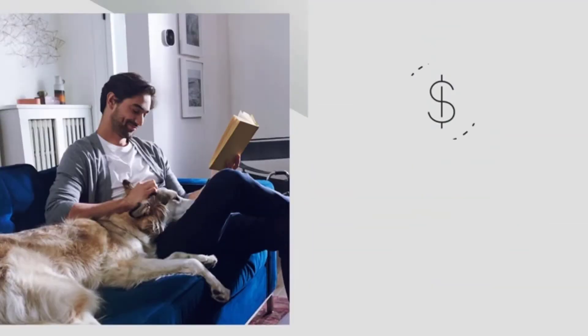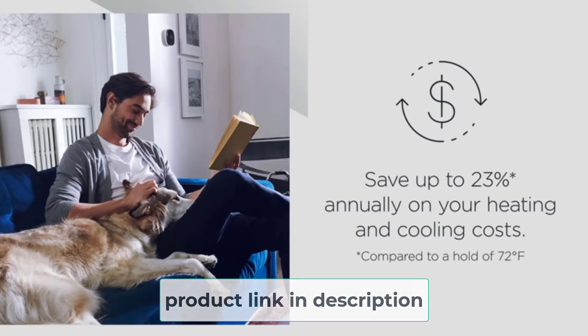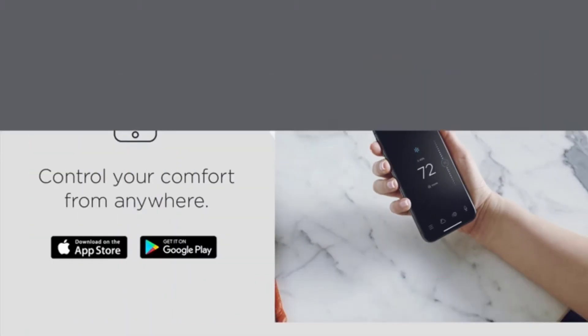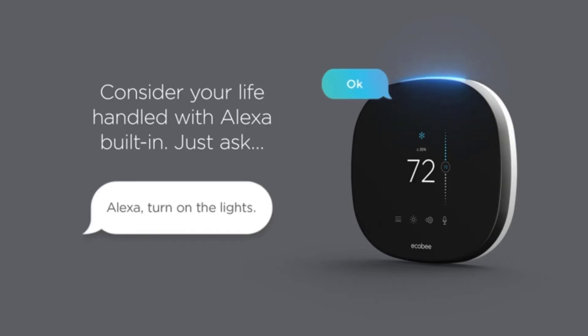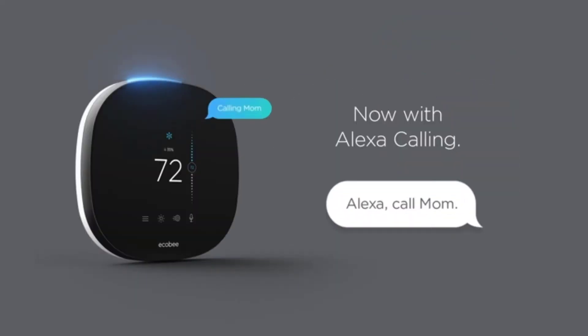The smart thermostat seamlessly integrates with smart systems in the house according to your preference. It can work with a home monitoring subscription that enhances and connects Ecobee devices. The thermostat can integrate with Google Assistant, Alexa, Apple HomeKit, and SmartThings. Named the best overall thermostat by Tom's Guide, all you need to do is place the thermostat in the most important room to keep it at the perfect temperature.